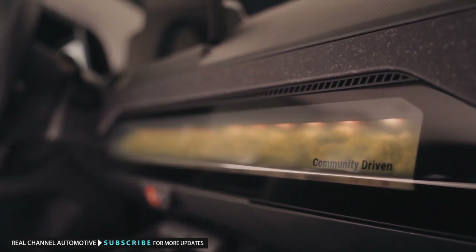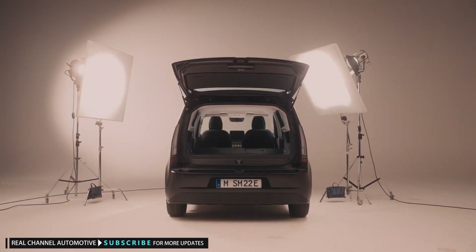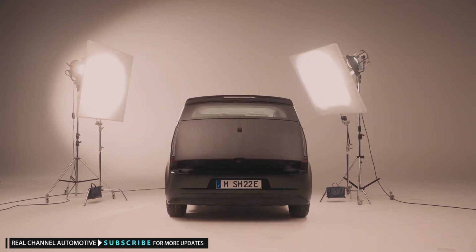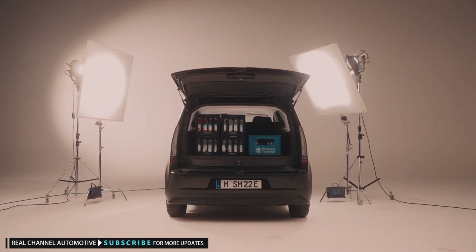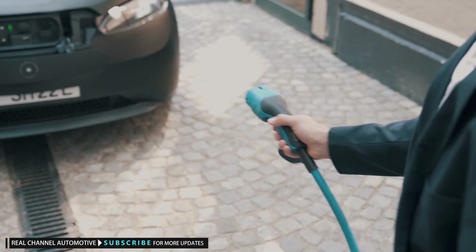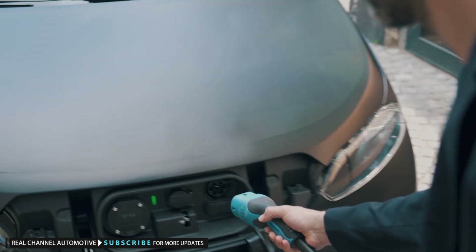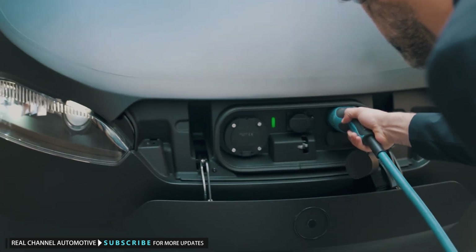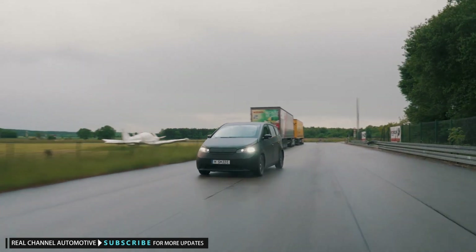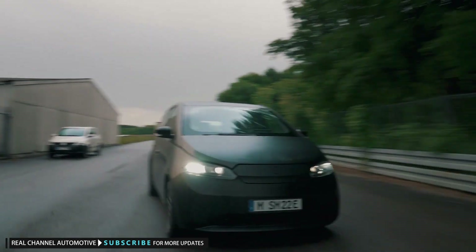In production form, the Sion will be able to add an average of 70 miles of range per week from its 456 solar half-cells, or 152 miles in ideal conditions, charging up its 54-kilowatt-hour lithium-iron phosphate battery pack to 190 miles of range potentially. The Sion also has 75-kilowatt DC fast charging and can function as a home powerbank with 11-kilowatt AC bidirectional capability.